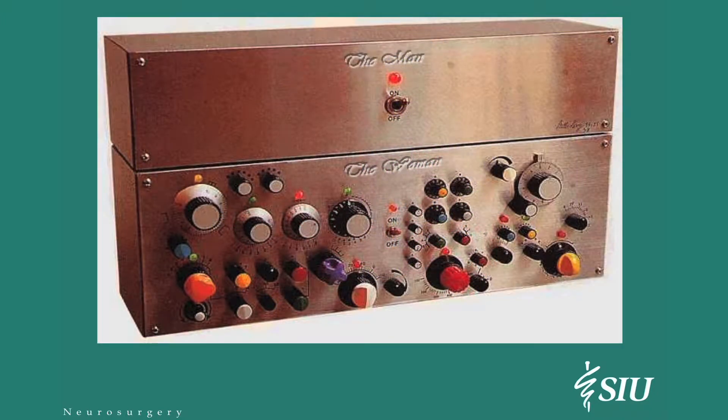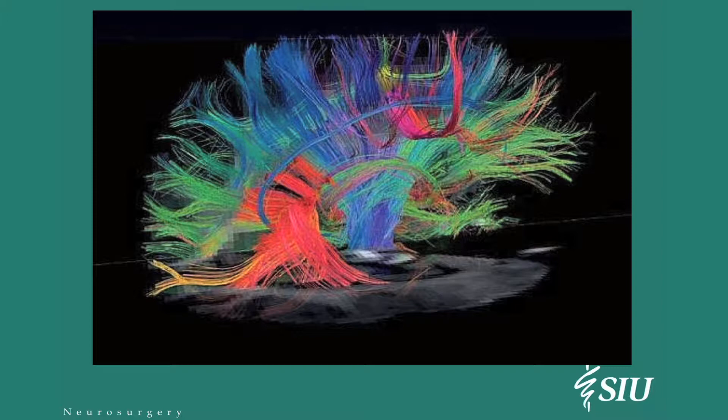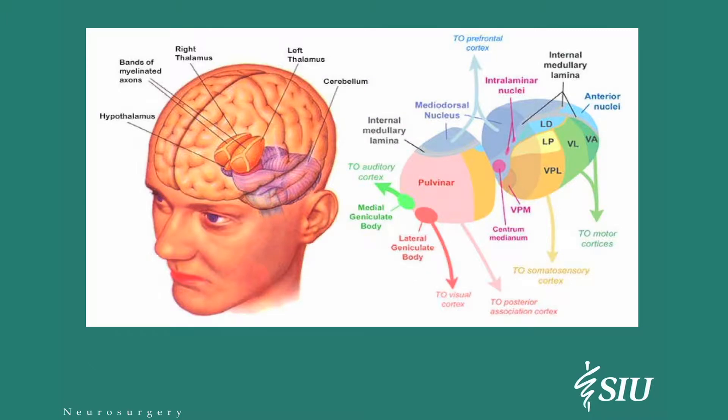And of course, there are gender differences — here's the man's brain on top and the woman's brain below. Everything is connected to everything else. This is a map of the fiber tracks inside the brain that connect all the neurons with each other. What we're dealing with is the central processing unit deep inside the brain. You can see the right and left thalamus, connected into the cerebellum and the hypothalamus. This is the area that has a lot to do with control of movements.